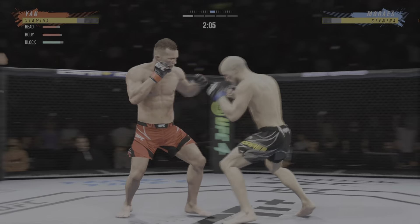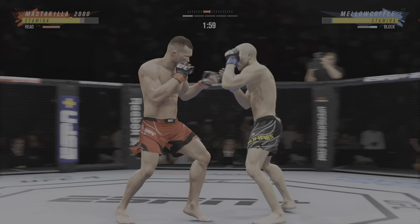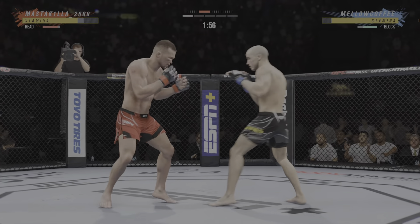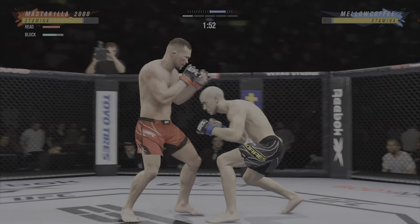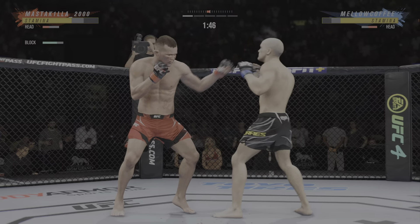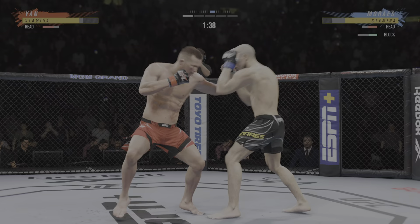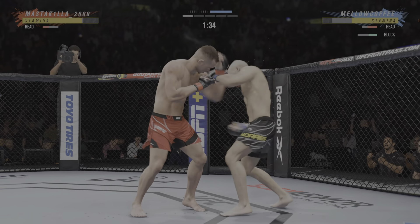Just misses with the straight right. Two minutes now to go in the opening round. Big punch lands over the top. Much improved defensively as well.